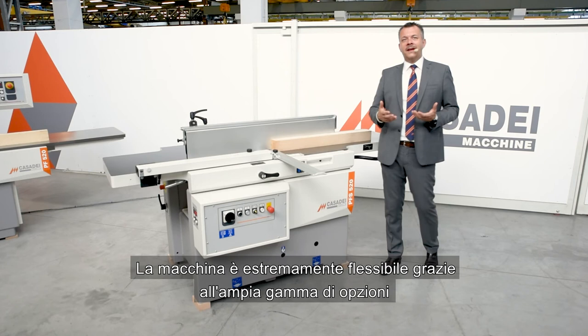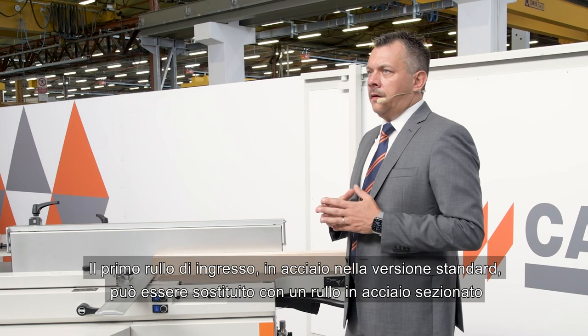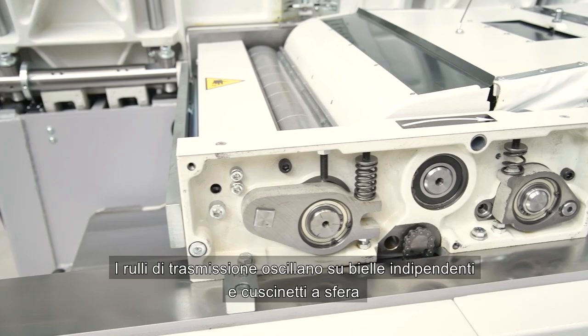The machine is extremely flexible thanks to the wide range of options that allow it to better respond to different processing needs. The first input roller in ribbed steel in the standard version can be replaced with a sectioned steel roller. The drive rollers oscillate on independent connecting rods and ball bearings.